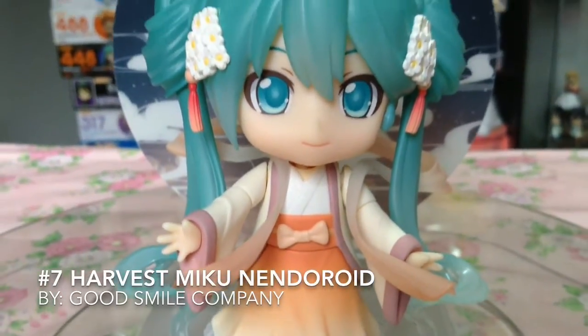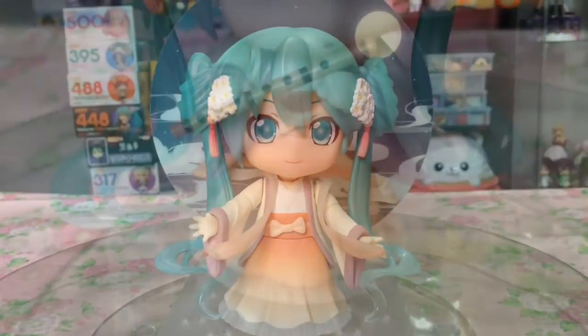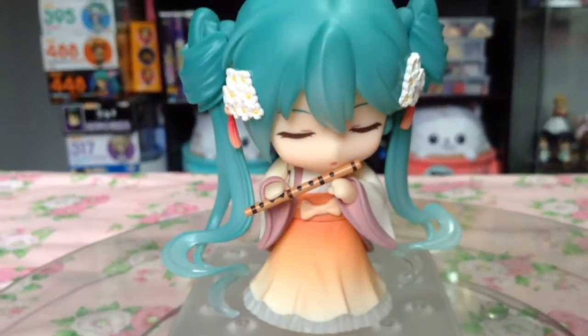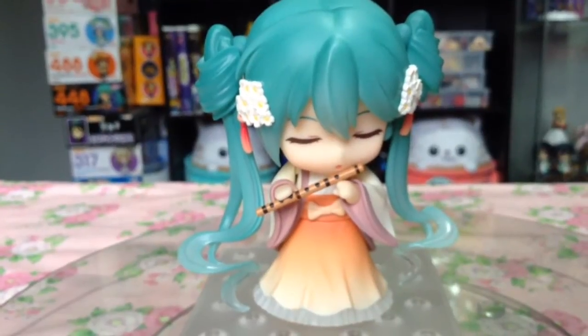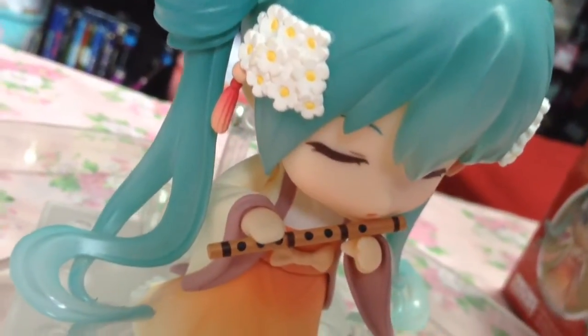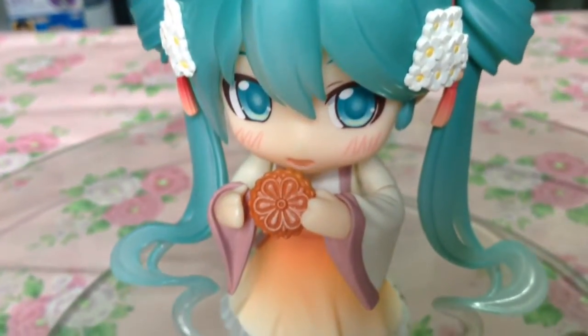At number 7, the Harvest Miku Nendoroid. It seems to have become a staple for Good Smile Company to surprise us with Miku Nendoroids in the fall — there's Yukata Miku, which came out October 2013, Halloween Miku in October 2014, and now Harvest Miku, November 2015.